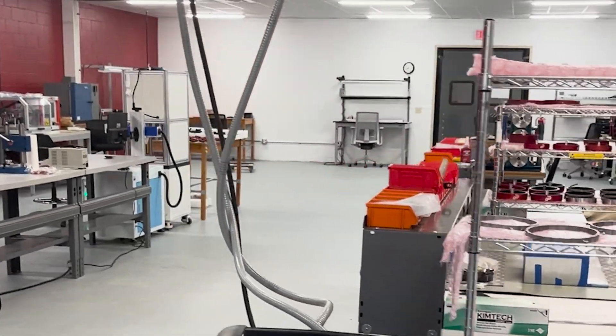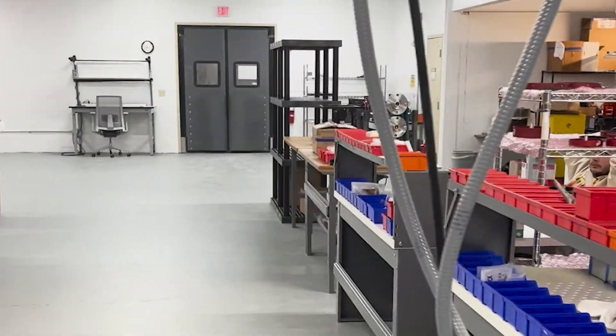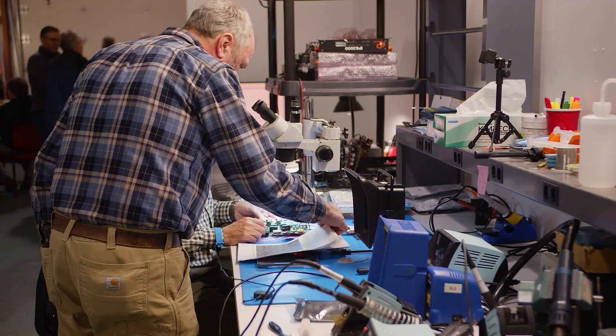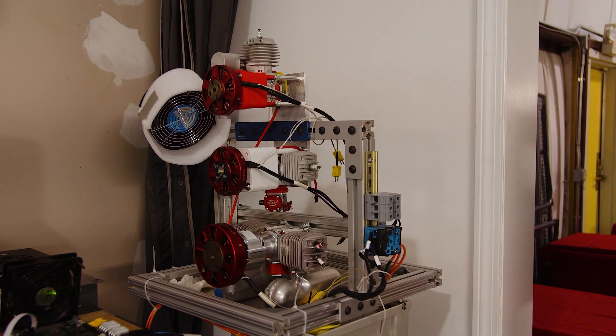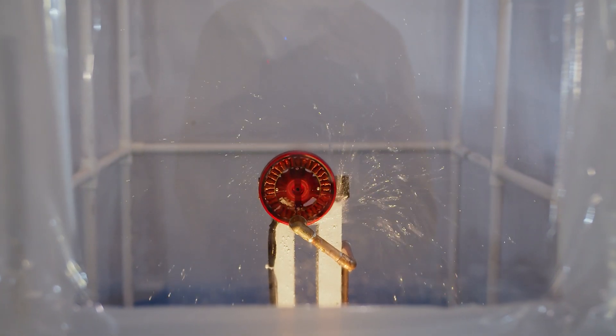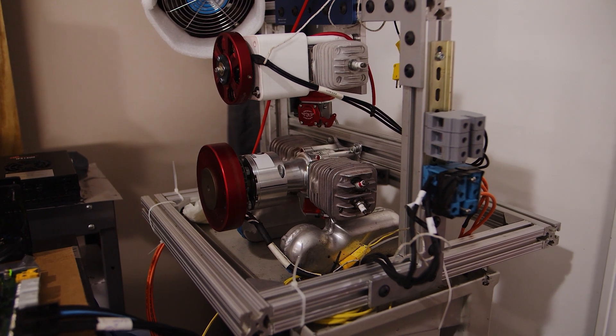Just a short distance away, our dedicated test facility in Guilford, New Hampshire is where we push the boundaries of performance. Every component undergoes rigorous testing under real-world conditions to ensure it meets the highest standards for efficiency, durability, and power optimization.